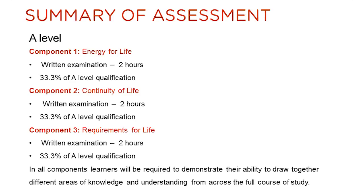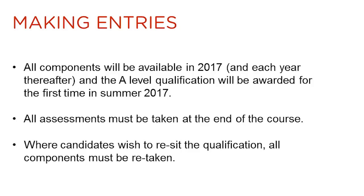There are three components in the new EDUCAS A-level. They are all written examinations. The first component is energy for life. The second component is continuity of life. And the third component is requirements for life, which also contains the option topics. Each component is equally weighted and contributes 33.3% to the qualification. In all components, learners will be required to demonstrate their ability to draw together different areas of knowledge and understanding from across the full course of study. All three components will be available for the first time in summer 2017, and the A-level qualification will be awarded for the first time in summer 2017. This is a linear qualification, so all units must be taken at the end of the course. If candidates wish to re-sit the qualification, all components will have to be retaken.